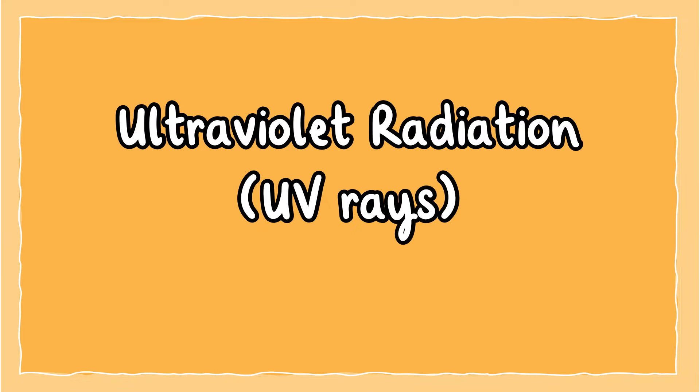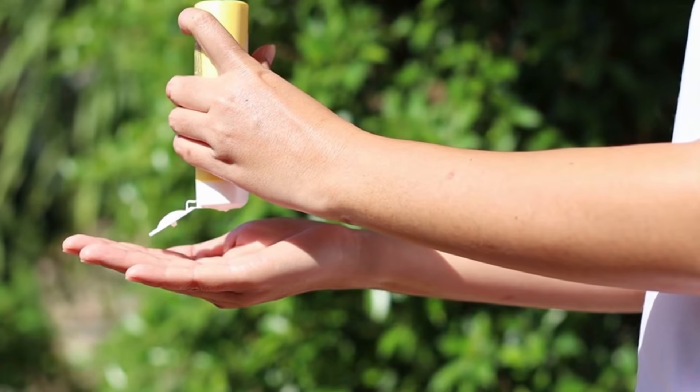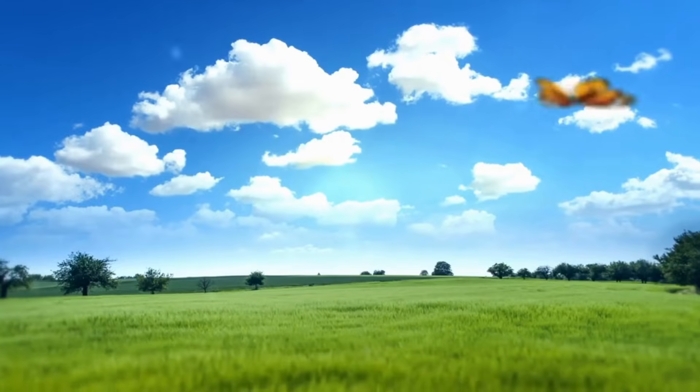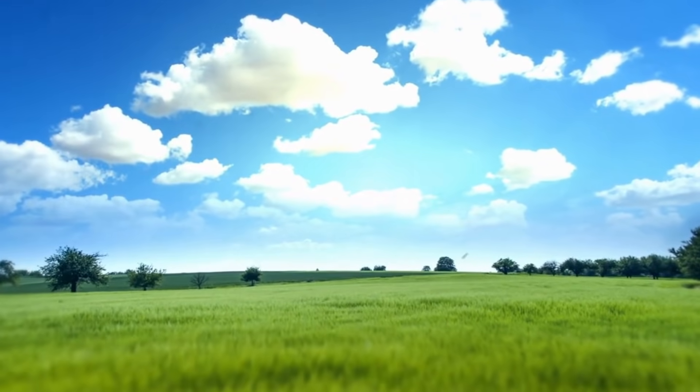Ultraviolet radiation UV rays. We can't see or feel ultraviolet radiation, but too much exposure to UV rays can harm our skin and eyes. We need to protect our skin to stop us from getting sunburn. UV rays are higher in the spring and summer months in the middle of the day.